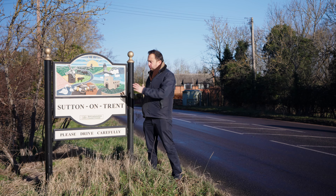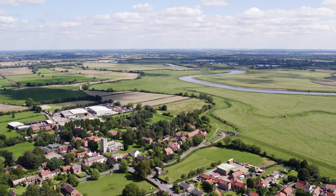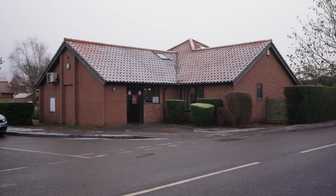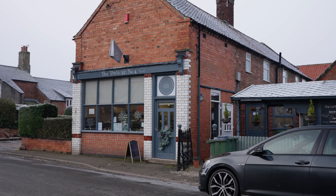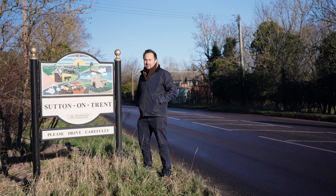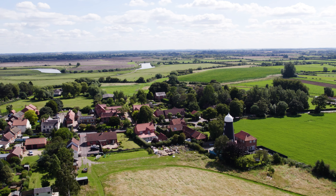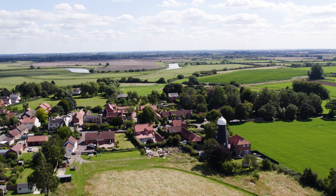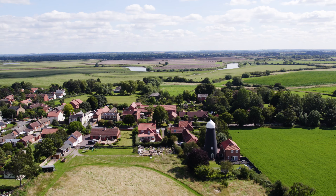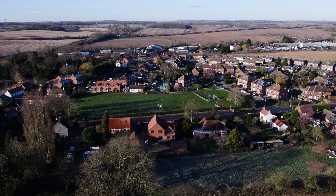Hello and welcome back to Sutton-on-Trent. It seems a really popular village. It does have a doctor's surgery and primary school. It's got the really popular deli at number four. It also has lots of popular walks. You're not far from the River Trent, so it's great just to take the bikes out, horse riding, nice evening walks, etc. And it also sits within the Tuxford Academy catchment area.